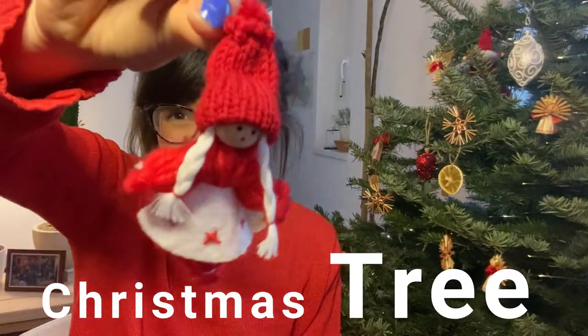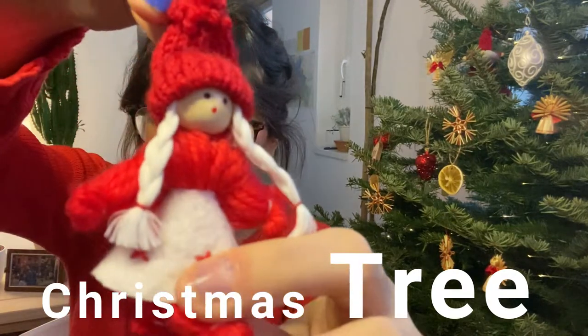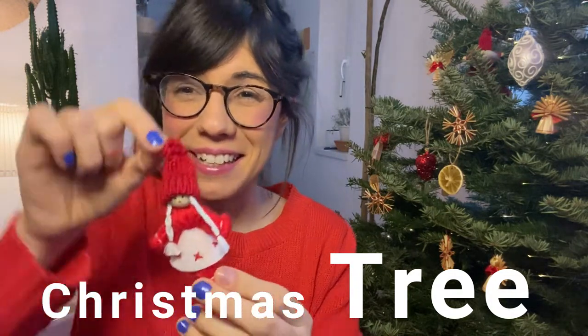I couldn't resist when I saw these ornaments here. These are little girls and they're actually made out of wood and fabric — they're really cute. These were also new ornaments for us and we really liked them.